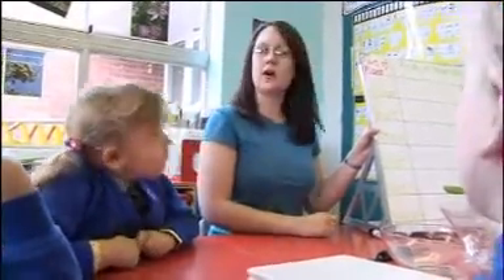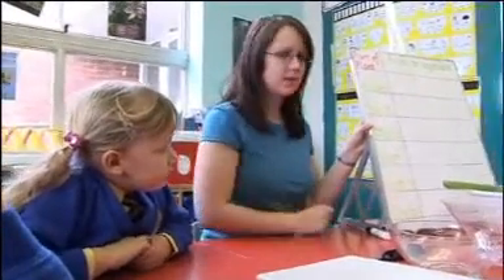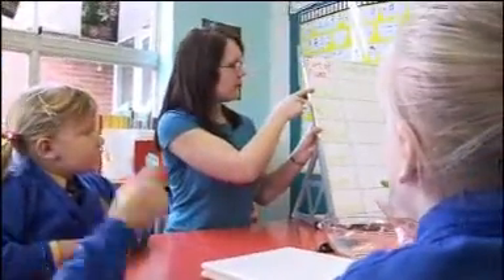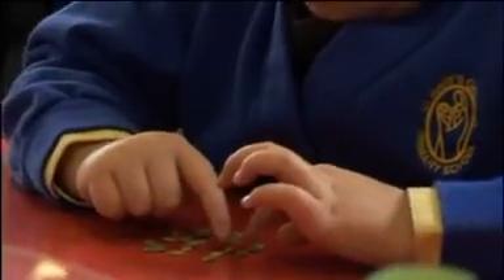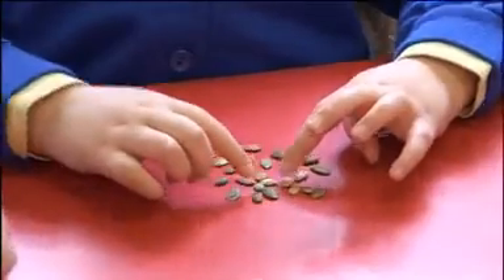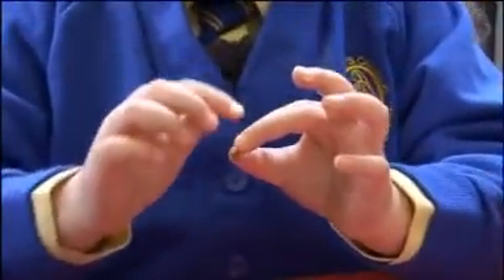Miss Thorne sends the children off to find each part of the plant to put in the salad. Scarlett is fascinated by the touch and feel of what she's chosen. When asked why she thinks they're seeds, she explains: 'Because they're little and they're kind of shaped like rain and I can tell.'